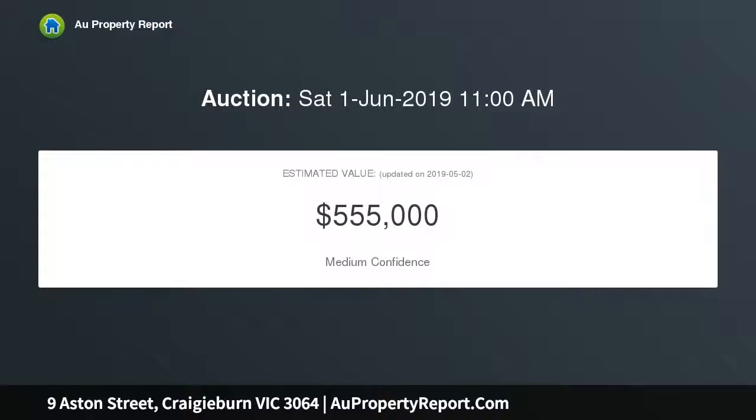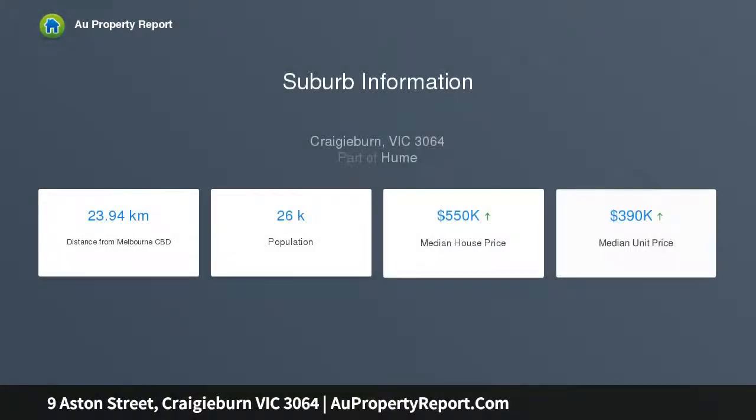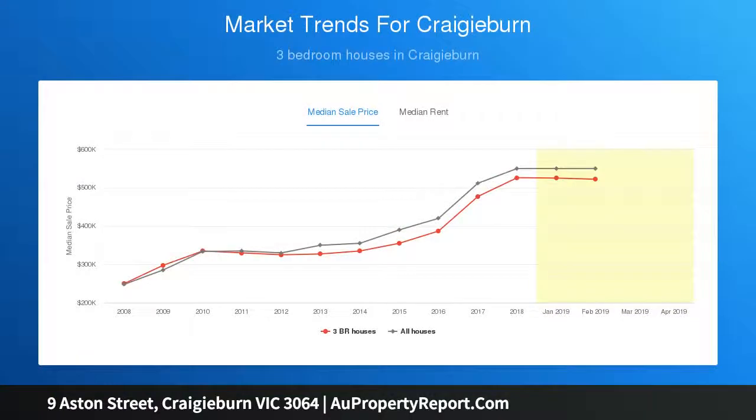Beyond the distinctive facade, discover an inviting interior comprising a large master bedroom with walk-in robe, private en suite with double vanity, three additional bedrooms all with built-in wardrobes, and a study home office. There is also a stylish central bathroom, separate WC, and a light-filled lounge with spacious open-plan living.